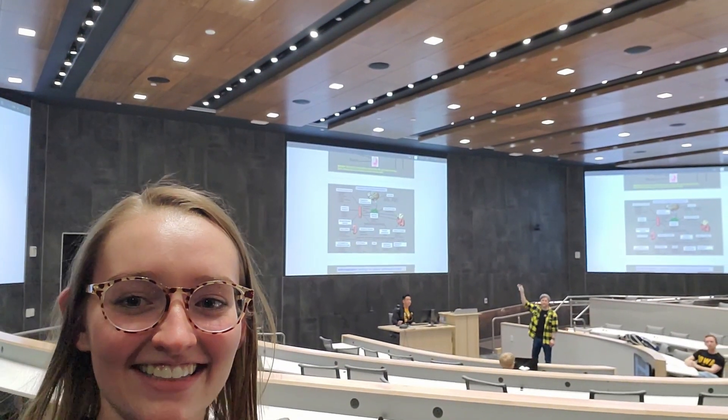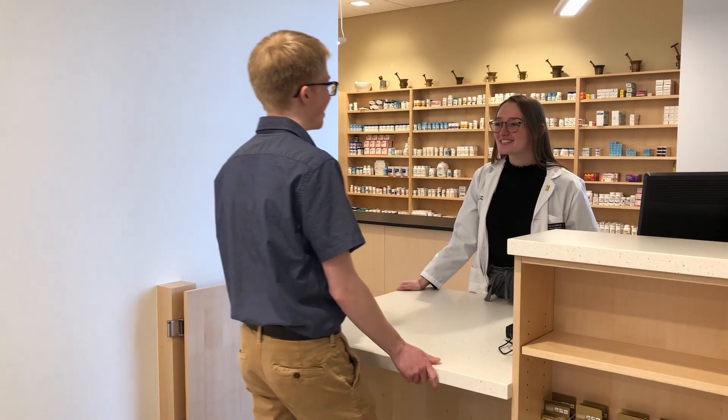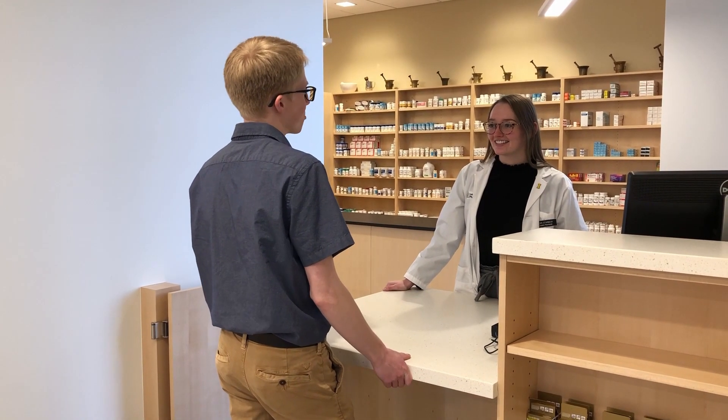Hi guys. In lab, we learn how to counsel patients, prep medications, and give immunizations.